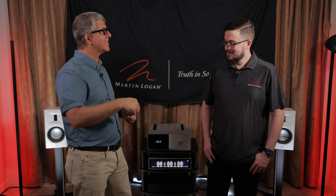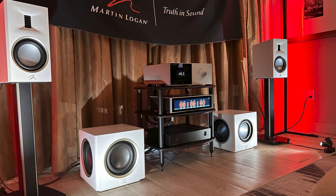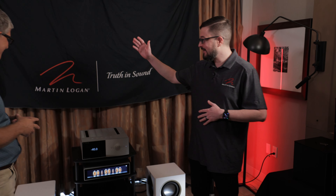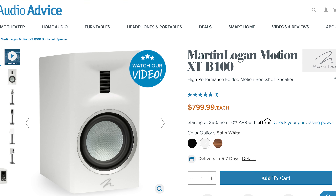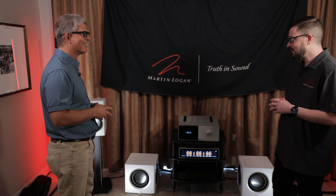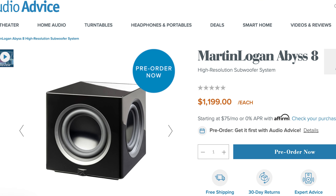Yeah, we've got a lot upstairs actually. You can't tell from the picture, but this is just a hotel room where there'd normally be a queen-size bed, but we've packed it with all kinds of great speakers. So behind us we've got our B100 that came out last year — the bookshelf counterpart to the F200. And all new for this year, just released this week, is the all new Abyss 8 subwoofer.